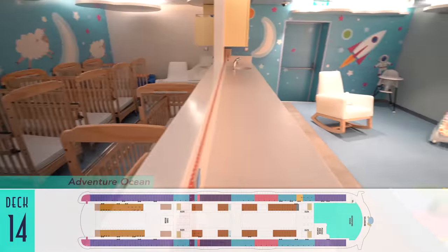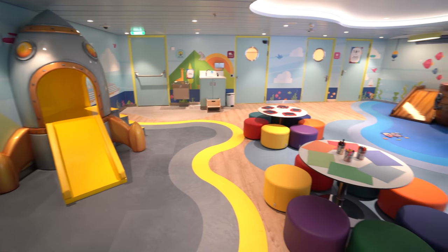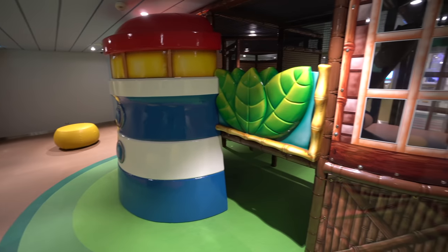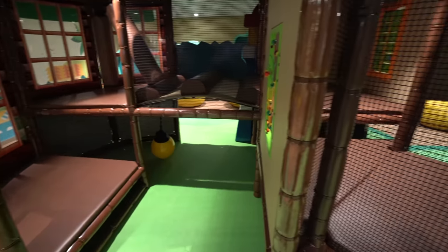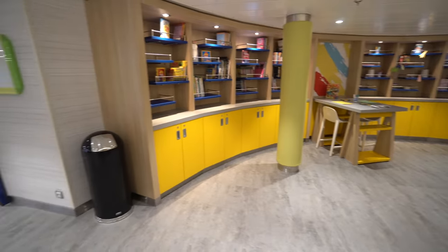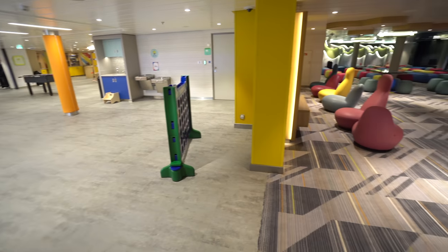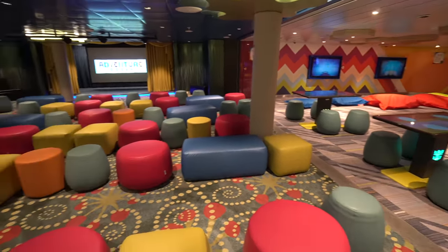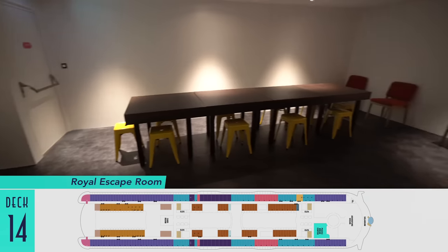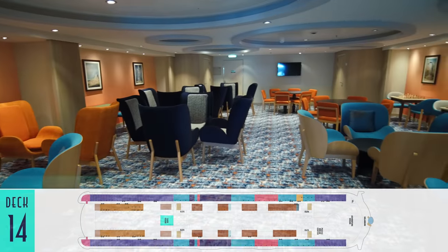Just below on Deck 14 is the Adventure Ocean Kids facility for younger children and preteens, spread out by age to various playrooms, including an indoor jungle gym, craft areas, large-scale gaming floors, and its own colorful theater. Sadly at the time of our sailing, the adjacent Royal Escape Room had not yet been built out — it was only an empty shell awaiting themed puzzles. But on the other end of the ship, the Seven Hearts card room was ready to go.